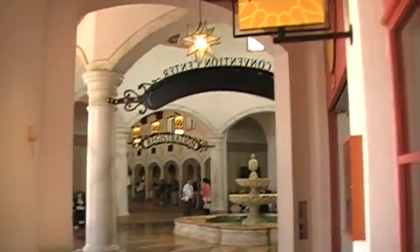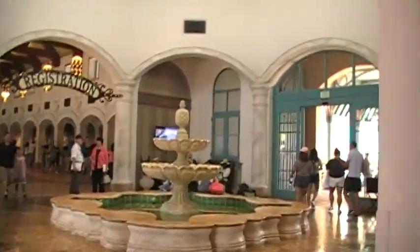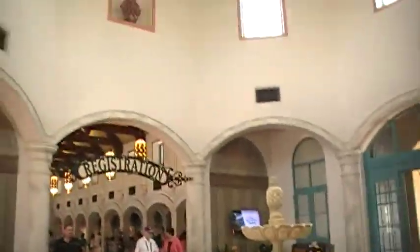Here's Cafe Rix again. And that's all for the tour of Coronado Springs. Gracias.